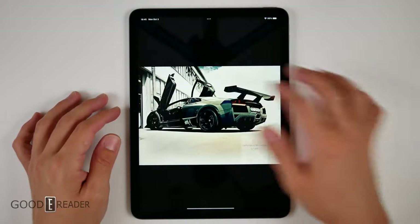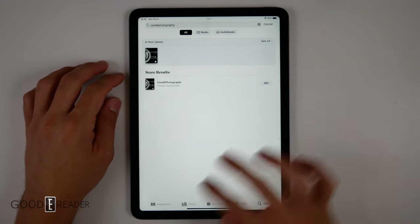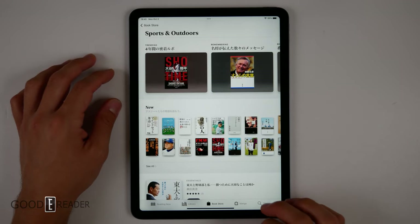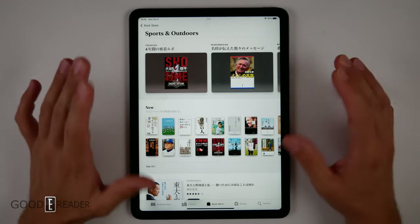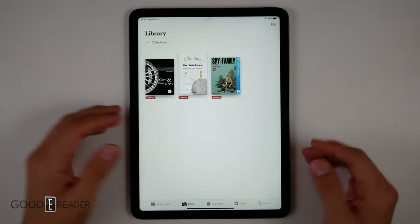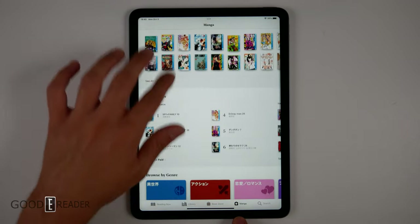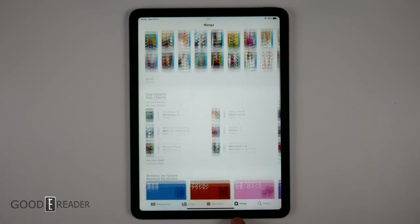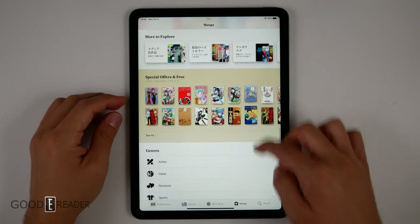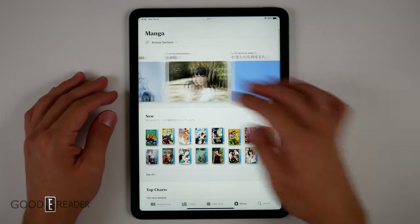You can swipe up from the bottom to go home; otherwise you'll tap in to get extra elements. Looking at the store, you can see what you're reading now, go to your library, or go to the bookstore. Because this is the Japan lab here at Goody Reader, we're getting a lot of Japanese content. You can still get normal content, but for the most part it's the Japanese market. So you have a bookstore and the manga store. Devices like Amazon and Kobo really push manga here in Japan. The layout will differ based on your market, and certain things will be a carousel or not.